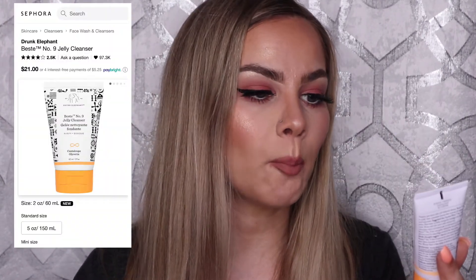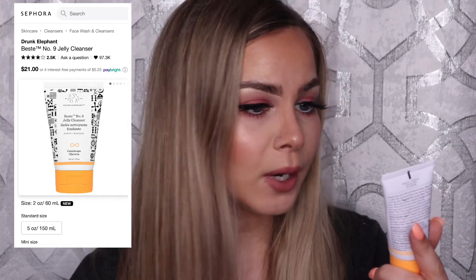I have three skincare products. The first is by Drunk Elephant — the Best No. 9 Jelly Cleanser in a cantaloupe scent. I got the mini size as a Sephora birthday gift. I did really like it and think it's a good cleanser, but I didn't notice a huge difference compared to other cleansers. Since it's a pricier cleanser and I can buy good cleansers at a much more affordable price point, I don't think I'd pick this up again. But if you like high-end cleansers, I can definitely recommend this.